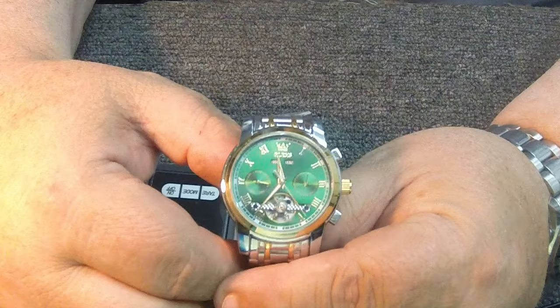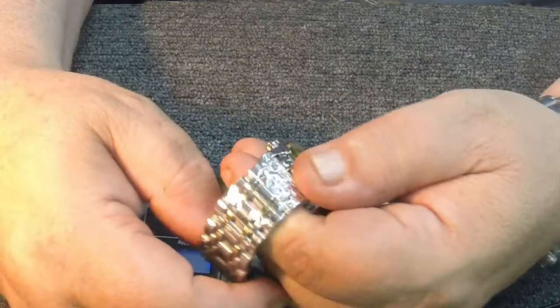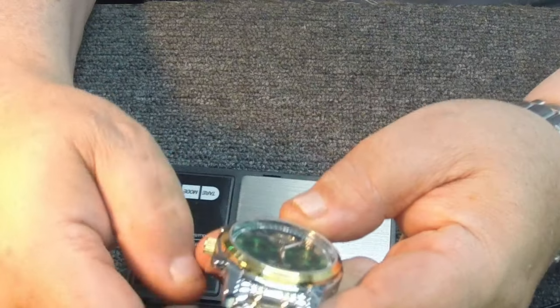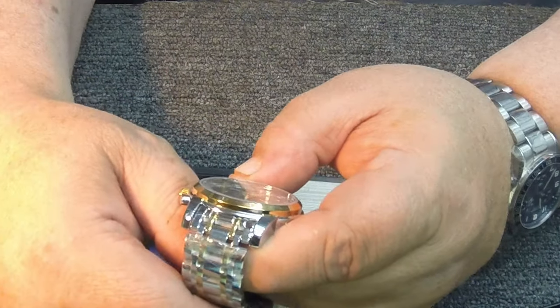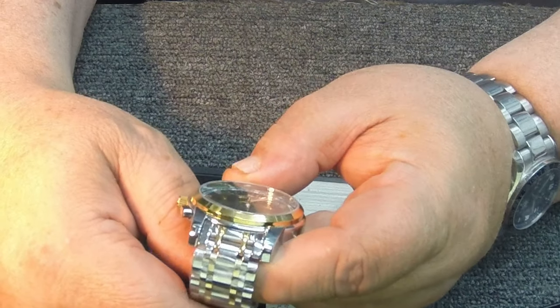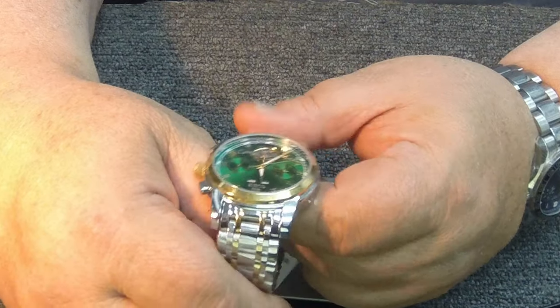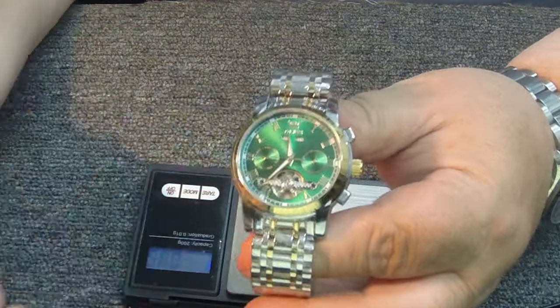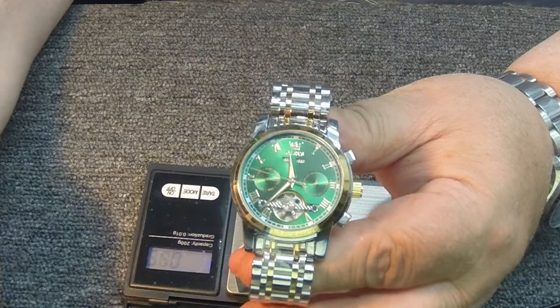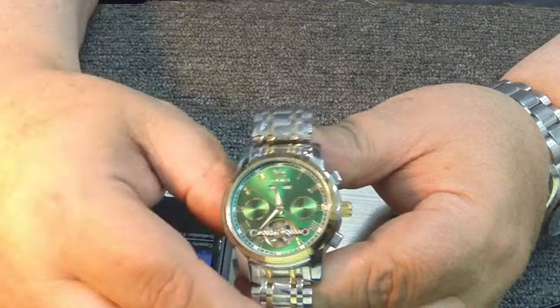I've really gotten into self-winding or automatics. Partly because your Rolex and a lot of your high-end watches are self-winding — the precision of them makes it a little more interesting to me. I like quartz watches too, but it's the whole fashion thing and the extra work that goes into making an automatic watch.